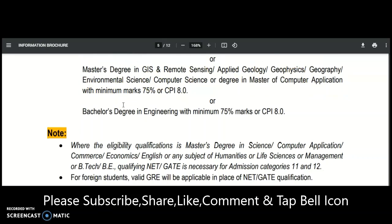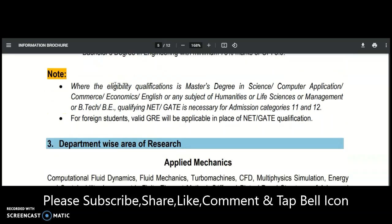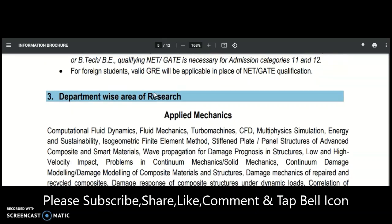You can also apply directly from a Bachelor's degree in some cases. For admission categories 1 and 2 — full-time research scholar with institute stipend and sponsored — NET or GATE qualification is mandatory. The eligibility conditions include a Master's degree in Science, Computer Applications, Commerce, Economics, English, Humanities, Life Sciences, Management, or B.Tech/BE, with NET or GATE qualification necessary. For foreign students, a valid GRE score is applicable.